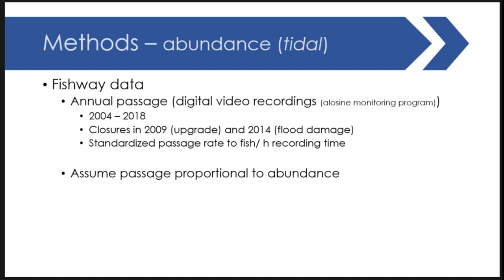For a temporal measure, we have annual fishway passage data from the Schuylkill River Fairmount Dam from 2004 to 2018, with two periods of closure. We standardized capture rates to fish per hour of recording time, using digital recordings at the fishway exit to document flathead catfish movement through the system. We're making a large assumption that passage is proportional to abundance, and that this range expansion is driven by density-dependent factors — really using that as a monitoring device.